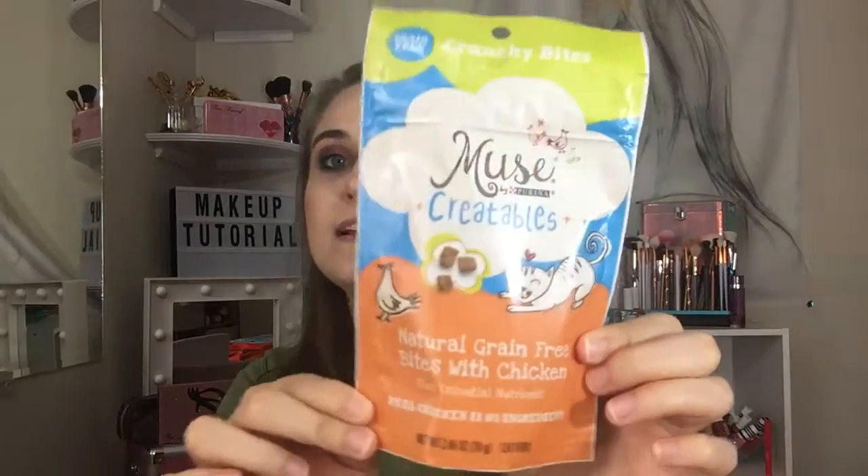Hi everyone, welcome back to my channel! Today I am showing you Pinch Me. I got this over the weekend and I opened it already just to see. Something's falling out — moose? Creatables, natural grain-free bites with chicken plus essential nutrients. Real chicken is the number one ingredient.